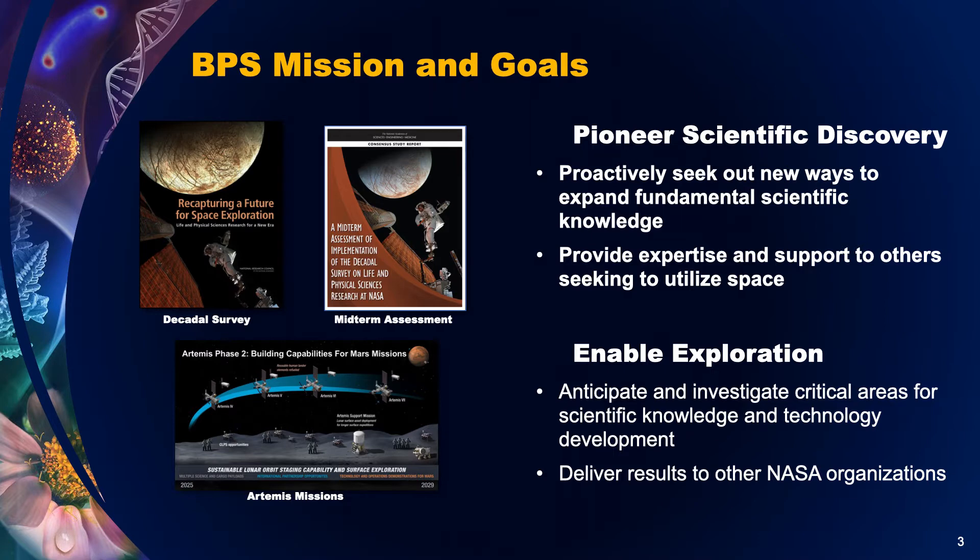We have a two-fold mission: to pioneer scientific discovery and to enable exploration.